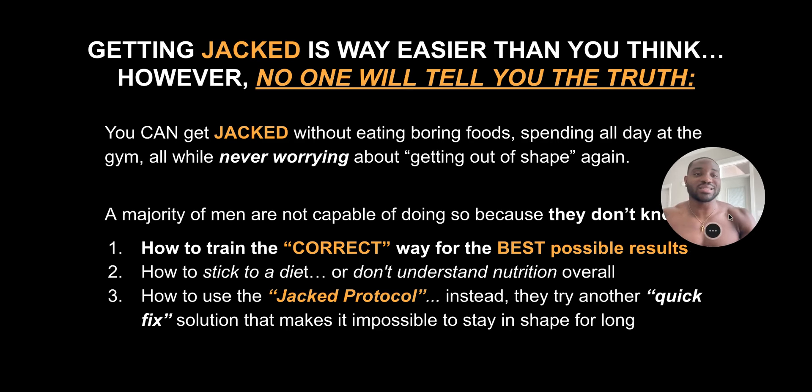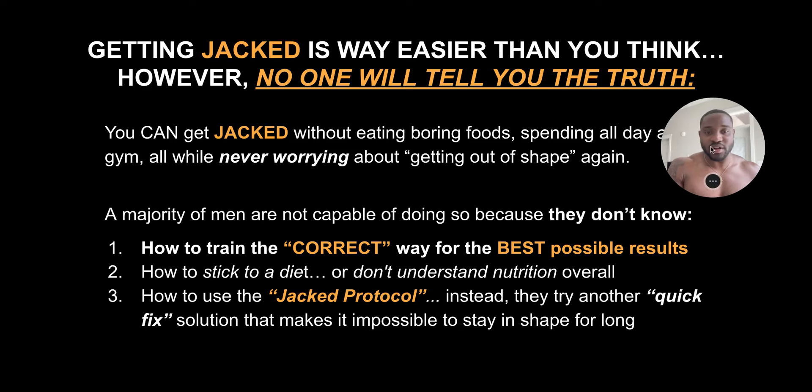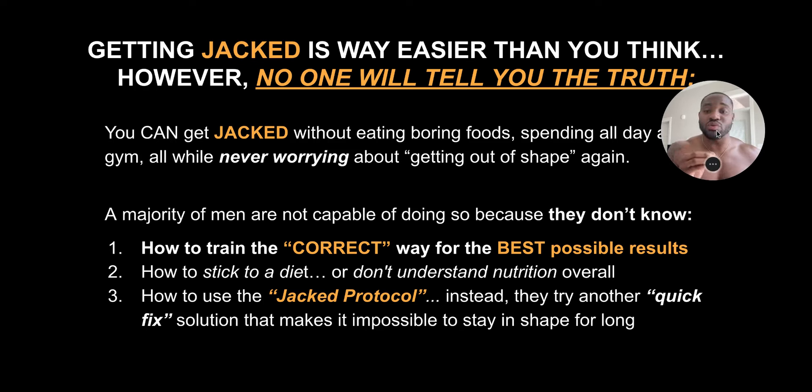Getting jacked is actually easier than you think. However, no one will tell you the truth. You can get jacked without eating boring food, spending all day at the gym, all while never worrying about getting out of shape again. A majority of men are not capable of doing so because they either don't know how to train the correct way for the best possible results, they don't know how to stick to a diet or really just a framework of nutrition, or they don't know how to use the Jack protocol instead of trying another quick fix solution that makes it pretty much impossible to stay in shape for a long period of time.